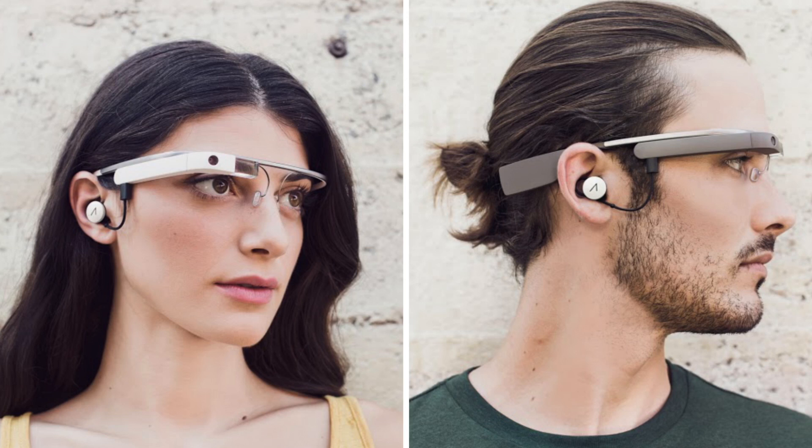Google Glass 2.0 also has a little ear button you can use if you don't like the speaker. I think they're doing a good job with what it can do, and it also has background apps like Twitter and Facebook.